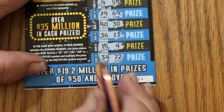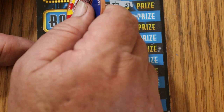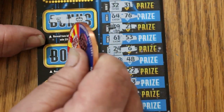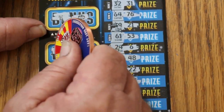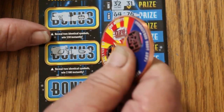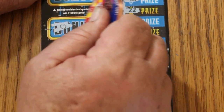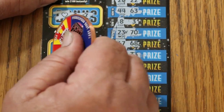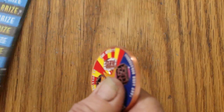We got nothing on the main game of ticket 11. Bonus time: for $50, a 7 and a pot of gold. For $100, a lemon and a watermelon. For $250, a heart and a star. For $500, a money bag and a safe. First one's a dud.